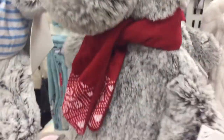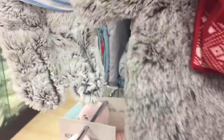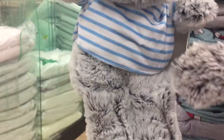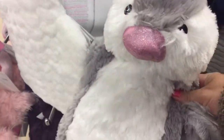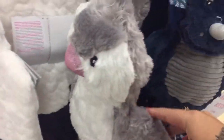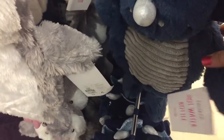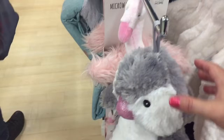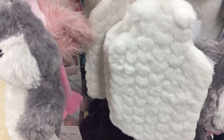Here we have the hot water bottle and covers - we've got this one and it is so soft. Down here we have got a penguin... or is it a dragon? It's got some horns as well!